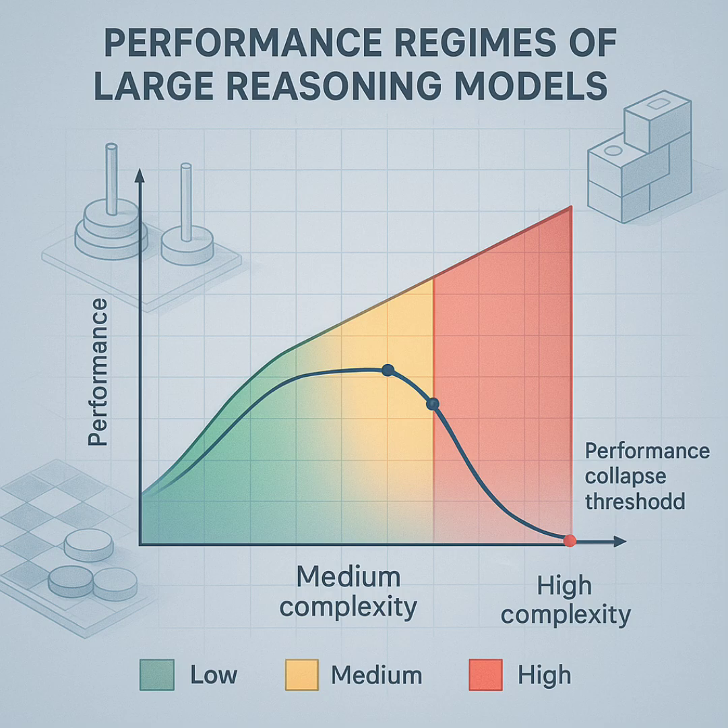That's why they went with puzzles — to get around all that messiness. This approach gives really fine-grained control over how difficult the problem is, shown nicely in Figure 1, and critically, no data contamination. The puzzles are generated based on rules right there and then. These puzzles demand reasoning based only on the rules given in the prompt — you can't just pull facts from training data. It forces the models to actually work through it. And because it's all simulated, they can check every single step the model takes, not just the final answer — they can look inside the thinking.